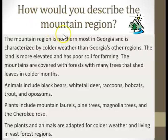How would you describe the mountain region? The mountain region is northernmost in Georgia and is characterized by colder weather than Georgia's other regions. The land is more elevated and has poor soil for farming. The mountains are covered with forests with many trees that shed leaves in colder months. Animals include black bears, white-tailed deer, raccoons, bobcats, trout, and possums.